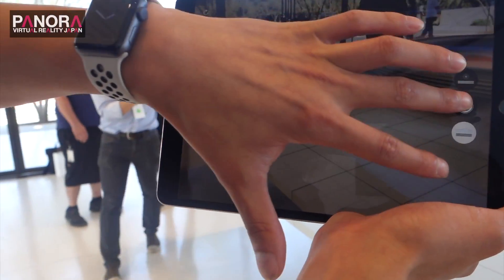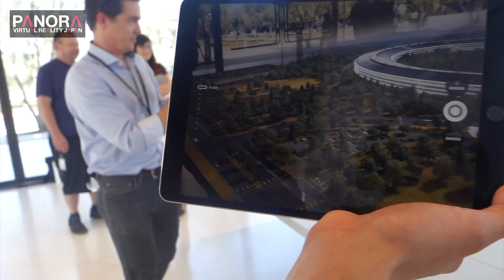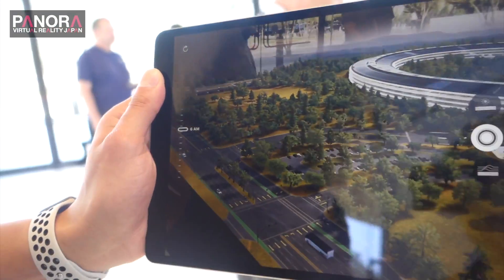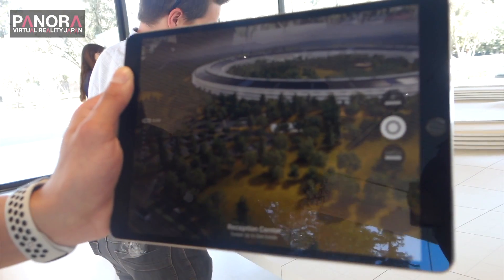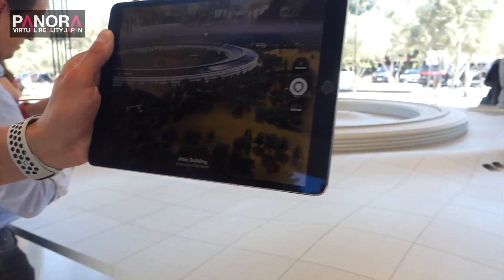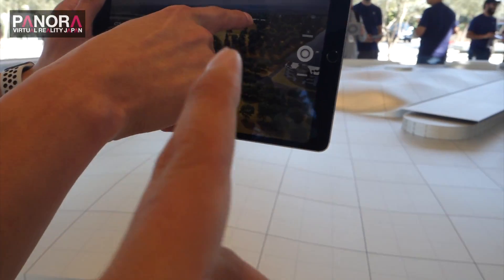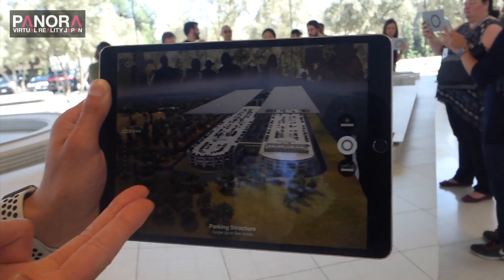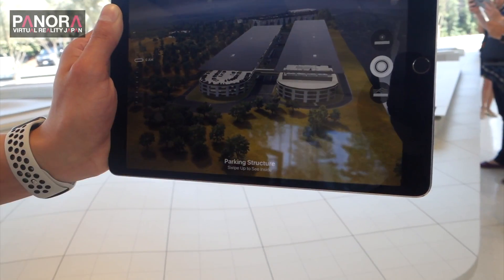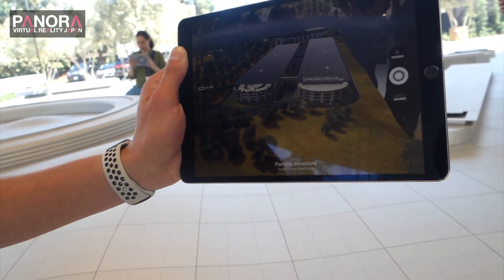This over here is going to be our wellness center. Now I'm going to let you take over, because you get a different experience from different parts of the room. Over here you have Steve Jobs Theater, which is right there. Now if you were to walk up to Steve Jobs Theater and take the roof off, it will give you an underground view of the theater itself.